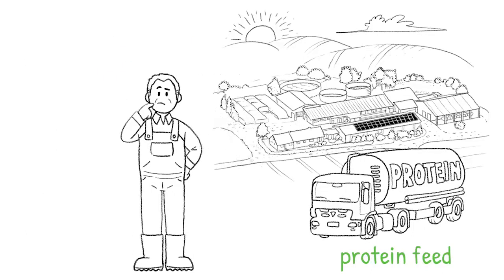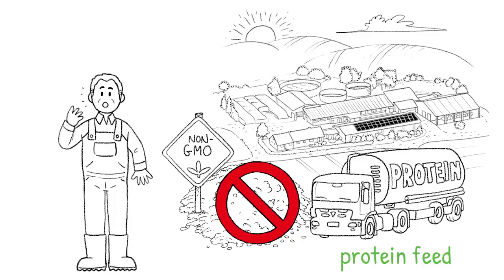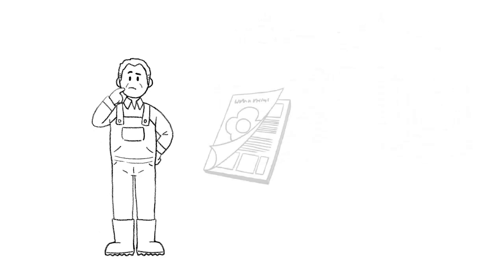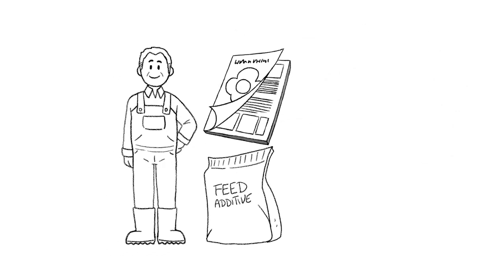Soon, he may not be allowed to feed his cows high-quality protein components like soybean meal. This worries John a lot. He's been searching for alternatives for quite some time. But just recently, he read something highly interesting in a daily journal — there's a new feed additive that helps to optimize protein use.